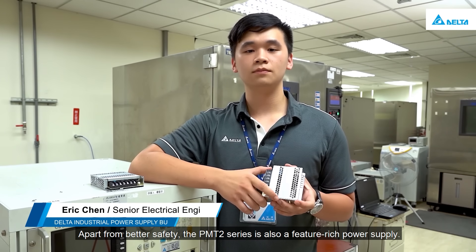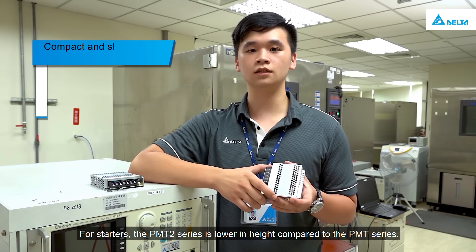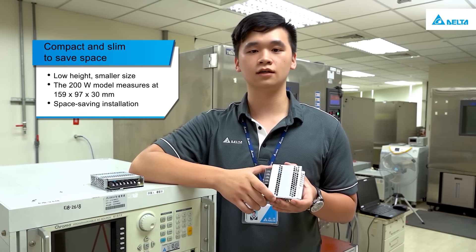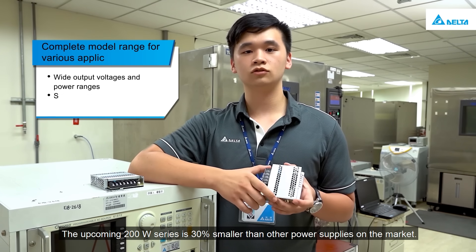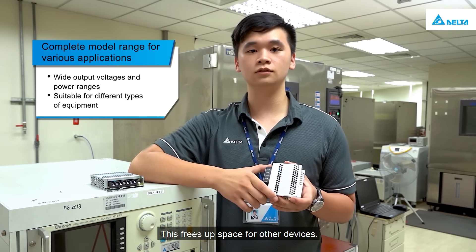Apart from better safety, the PMT2 series is also a feature-rich power supply. The PMT2 series is lower in height compared to the PMT series, and with a more compact volume, it can fit snugly in a limited space. The upcoming 200-watt series is 30% smaller than other power supplies on the market, freeing up space for other devices.